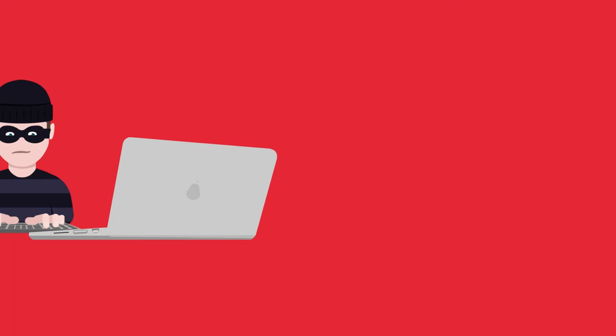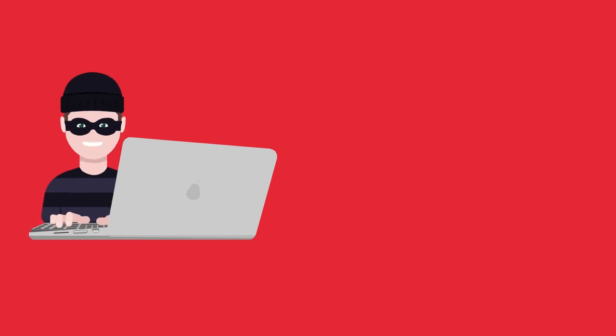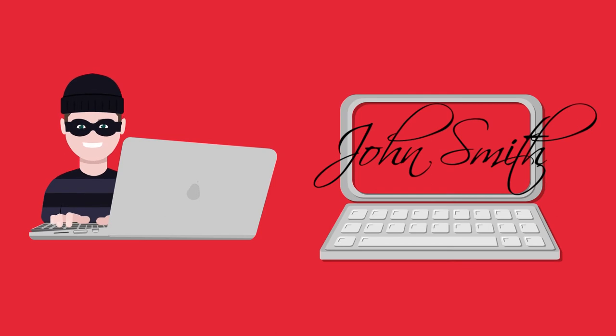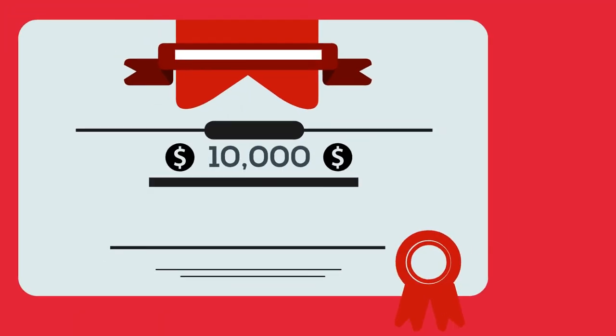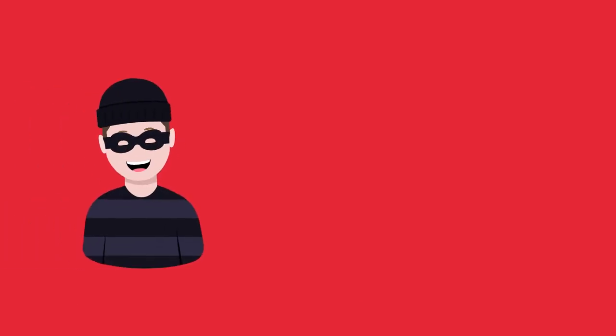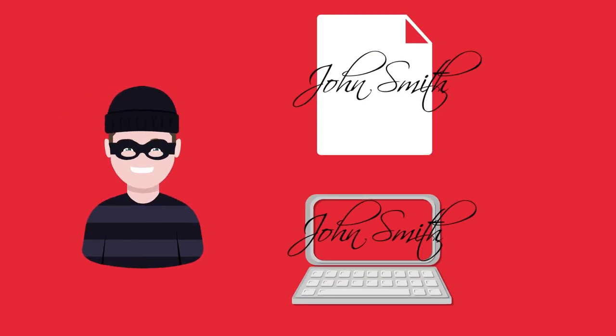Our last guy — well, he just wants to stay anonymous. He is at work when a brilliant idea comes to his mind. He's got access to many contracts, so why not try and forge a signature for a transfer of, say, $10,000 to his own account. Yes! After some rehearsals he can replicate the signature. It looks completely identical.